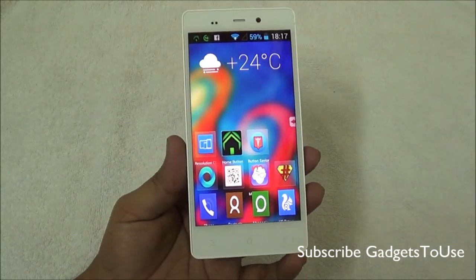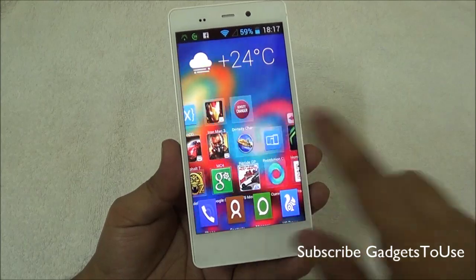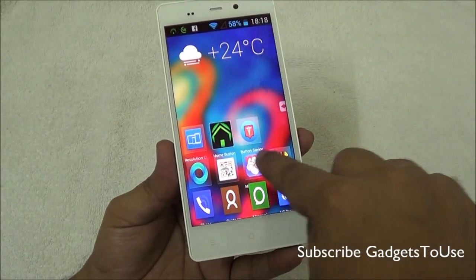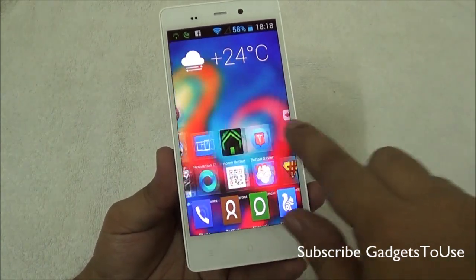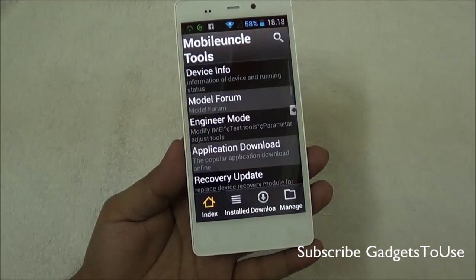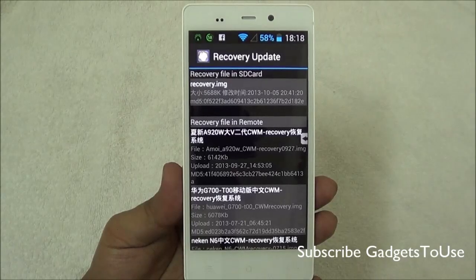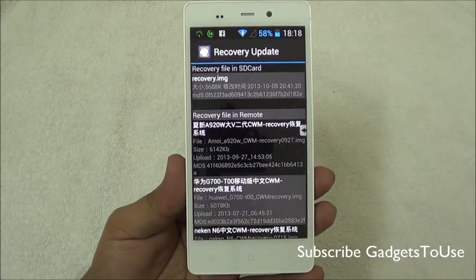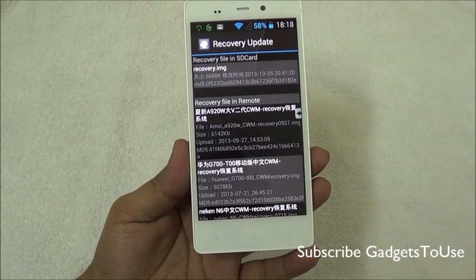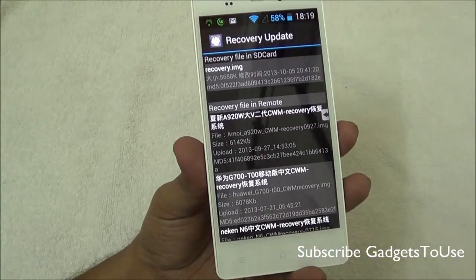After rebooting, go to the Google Play Store and install Mobile Uncle Toolbox, which is a free application. Once installed, use it to do a recovery update. Select the recovery.img file, which you should also have transferred to the root directory of your device — it is one of the two files available in the video description, along with the Framaroot APK.